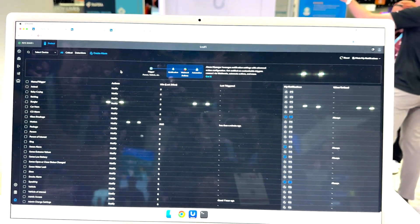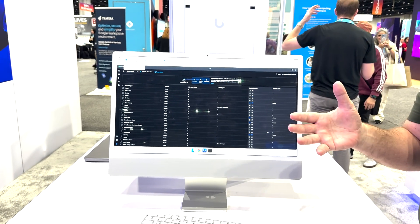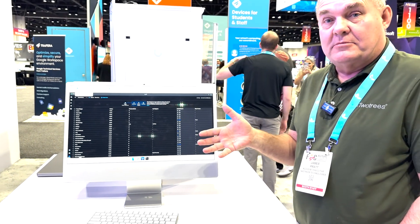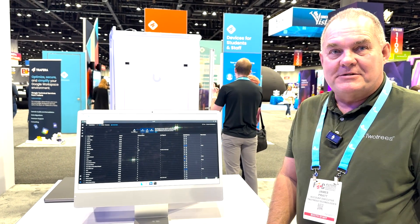That's just a quick overview. Ubiquiti has a wide range of products, and Two Trees sells all of these products, installs them, and supports them. Give us a call and talk to any of your Two Trees reps.